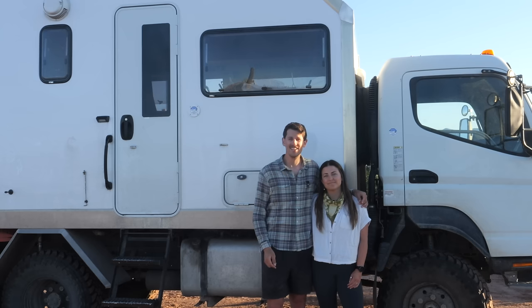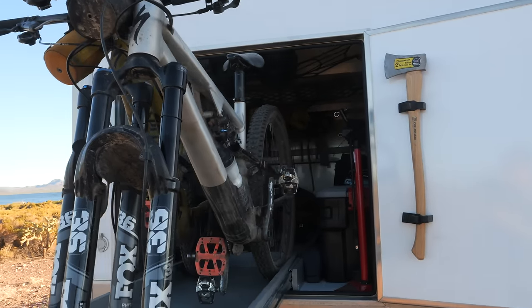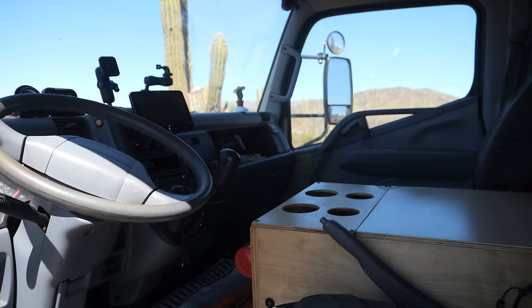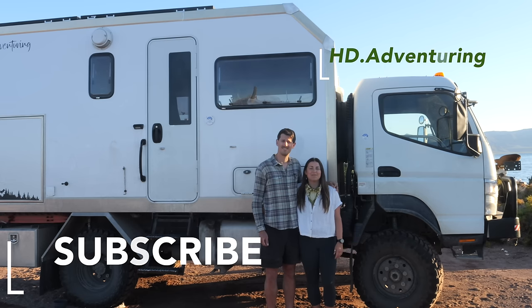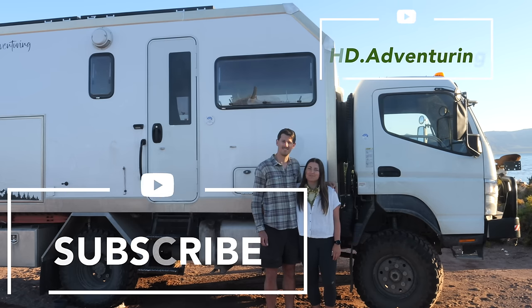Today we are finally going to give you the full tour that you've been asking for. We'll share the outside, the inside, and all the little details that make this a functional house for us. We spent most of the day cleaning the truck and ourselves before we started the video, so we figured in return maybe you could subscribe and keep in touch to follow along for more.